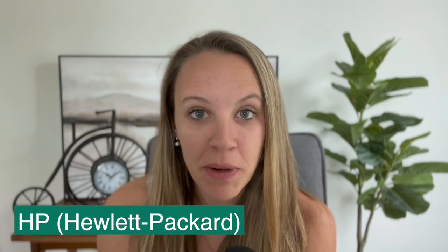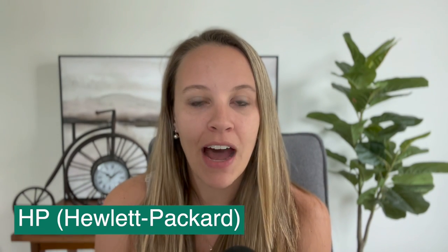HP (Hewlett Packard) has an education store that offers discounts not just to students but to teachers as well — up to 40% off — plus free shipping and easier returns. Dell also wants to compete, offering a 30-day price match guarantee, up to 6% back in rewards, exclusive offers, and free expedited shipping.